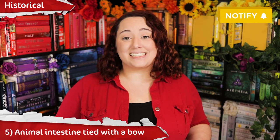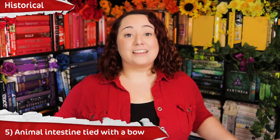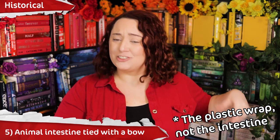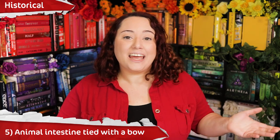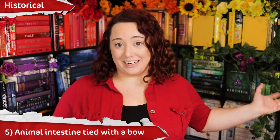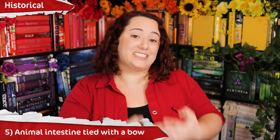Method number 5: animal intestine or linen tied onto the penis with a ribbon. The ribbon is a nice little touch — the ancient's equivalent of plastic wrap kept on with a rubber band. This was actually one of the more innovative forms of birth control used in history, and quite effective. Not for preventing STDs as condoms do today, because of what molecules could and couldn't get through the barrier of the intestine. But sperm couldn't get through, so it was at least useful for preventing pregnancy.